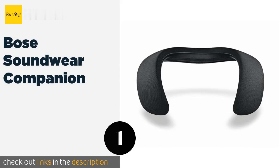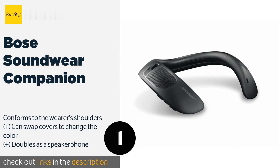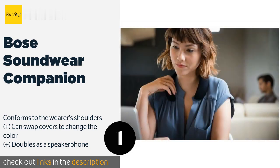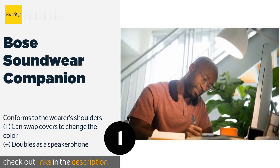The first product on our list is the Bose Soundwear Companion. It is powered by a lithium-ion battery capable of playing high quality music continuously for up to 12 hours on a single charge. Its upward-facing speakers and patented waveguide technology will transmit sound directly to your ears. This product is available on Amazon for $149.